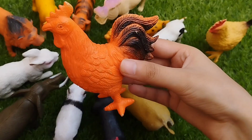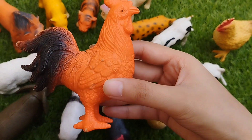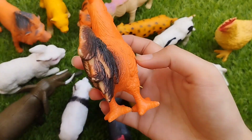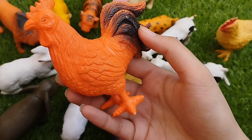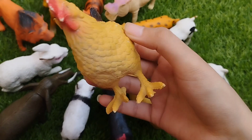This is a rooster. R is for rooster. This is a hen. H is for hen.